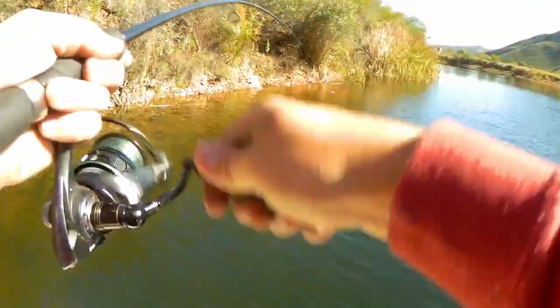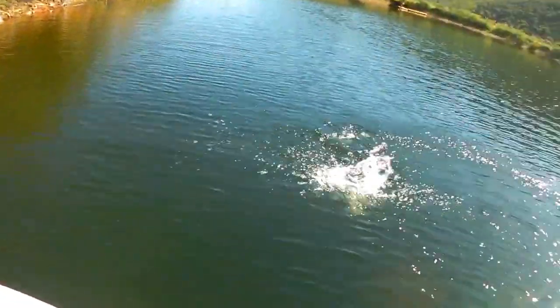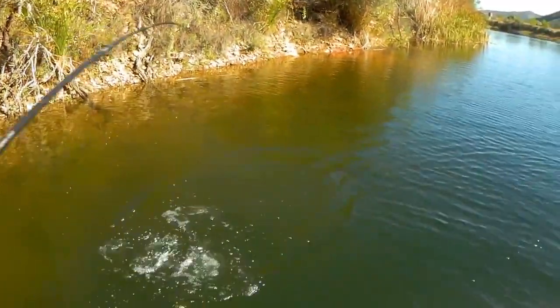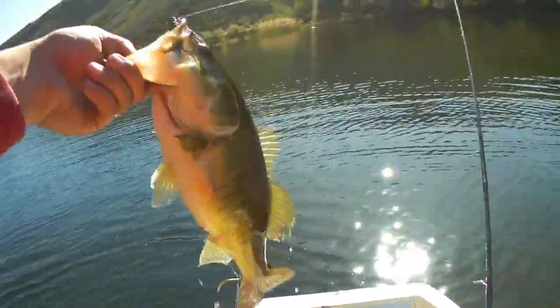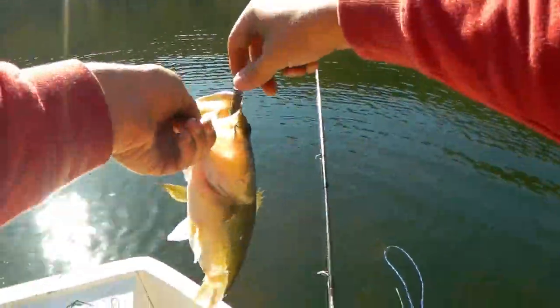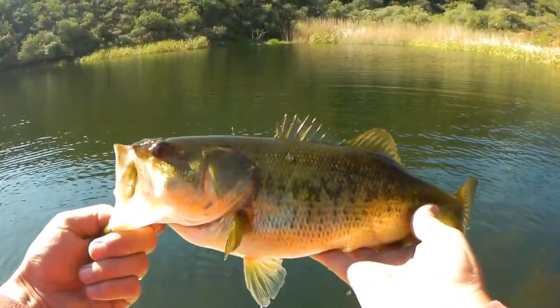Oh, there's one out in the deep — oh my word, that's a much bigger fish! Right on the deeper grass line. It's not a giant but it's much bigger than what I've been catching. Again on the Ned Rig — look at that, chunky little fish! Nice. Not a giant, but very very cool.